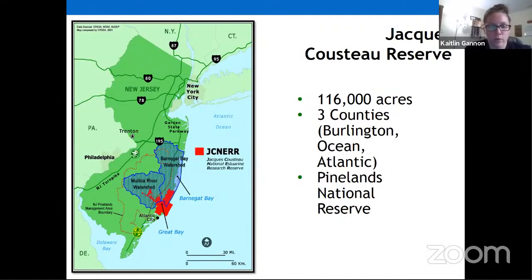The Jacques Cousteau Reserve covers all the red area on the map — a little over 116,000 acres spanning three counties. Much of it is also within the New Jersey Pinelands Management Area. You can see on the map how large the area is, and much of the estuary and the Mullica River watershed is within the Pine Barrens.